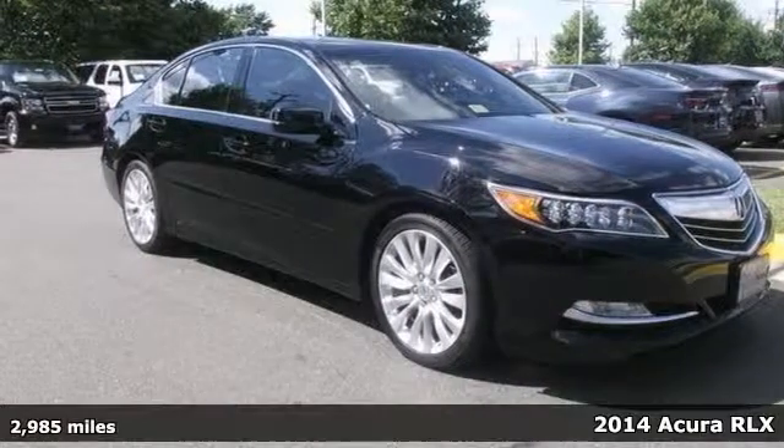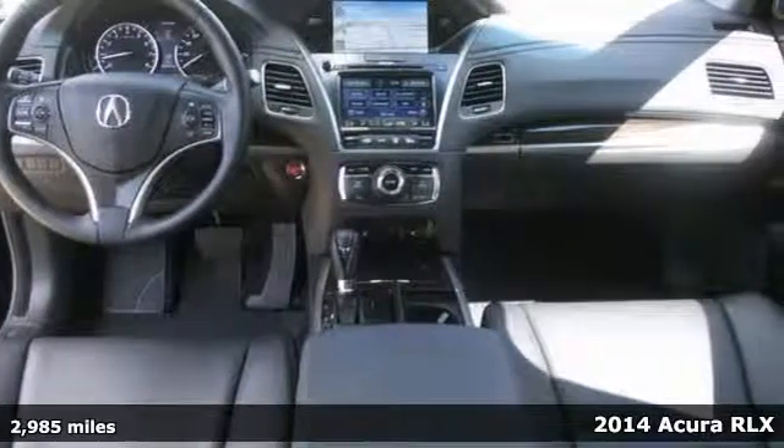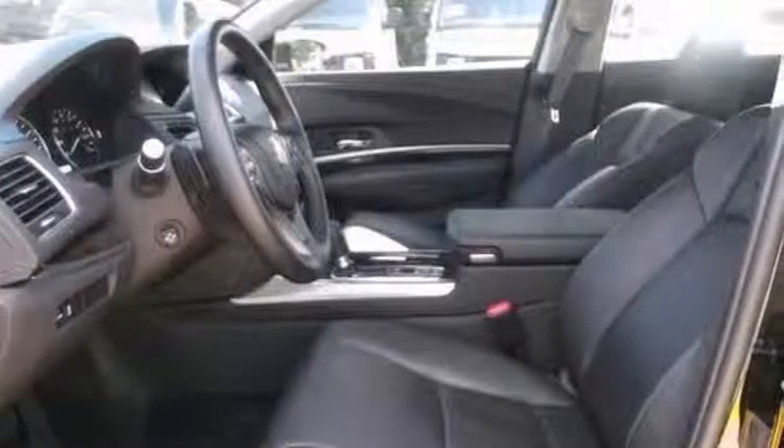Here's a 2014 Acura RLX. This vehicle has a lot to offer, including heated leather seats, power sunroof, and rain-sensing wipers. It also features keyless entry, alloy wheels, and tinted glass.